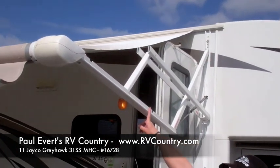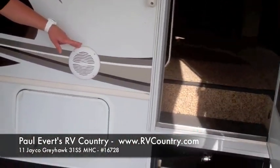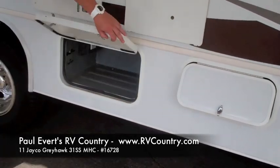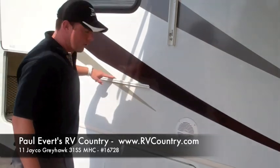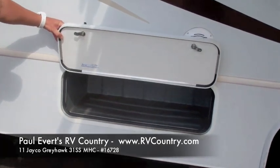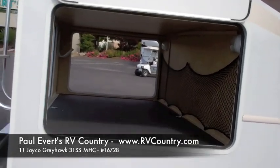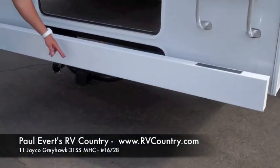Notice the power awning on the exterior, outdoor speakers, storage, rope paint, outdoor grill mount. And then the big storage in the back with three-point access, also a 5,000 pound tow hitch on the back.